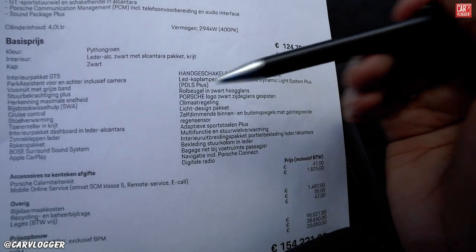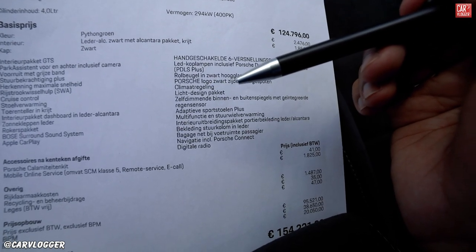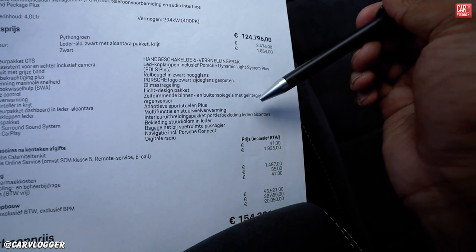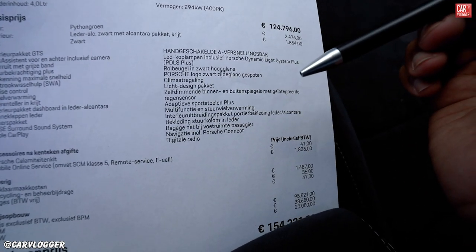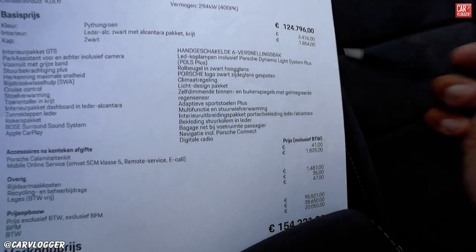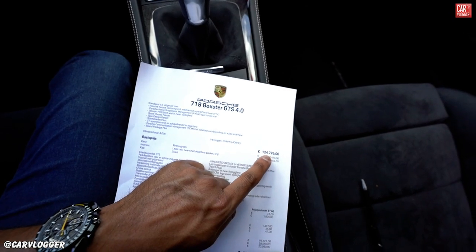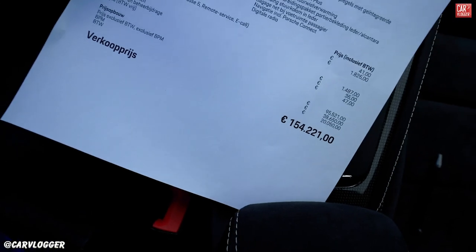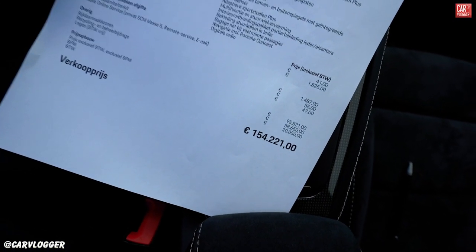Next up: LED headlights including Porsche Dynamic Light System PDLS Plus, Porsche logos in gloss black, full climate system, light design package, rain sensor, sport seats in the front, multifunctional steering wheel, interior extra package with leather and Alcantara on the doors, steering wheel housing in leather, optional sat-nav, Porsche Connect, and the DAB radio.